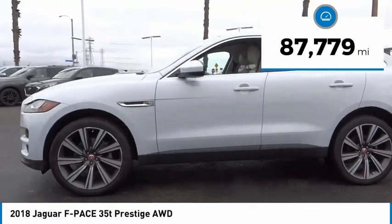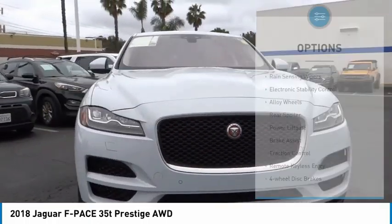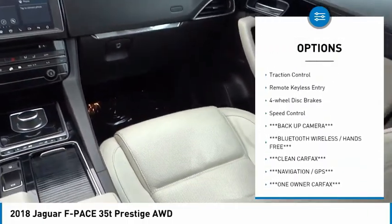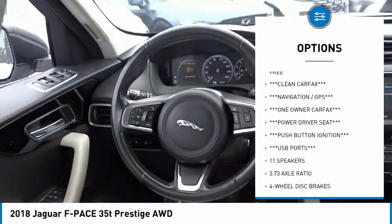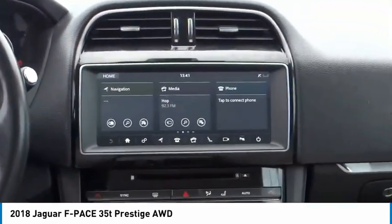This vehicle has less than 90,000 miles. Here are some of this vehicle's great options: rain sensing wipers, electronic stability control, alloy wheels, rear spoiler, power lift gate, brake assist, traction control, remote keyless entry, four-wheel disc brakes, and speed control.